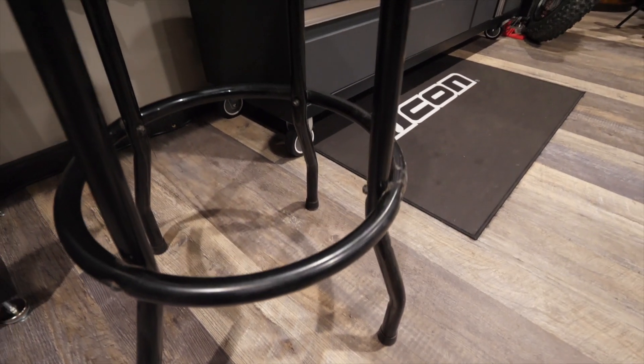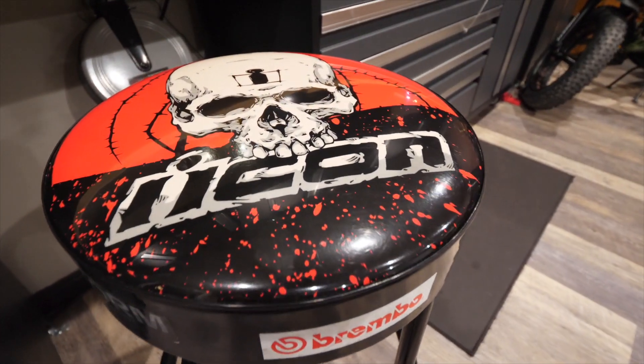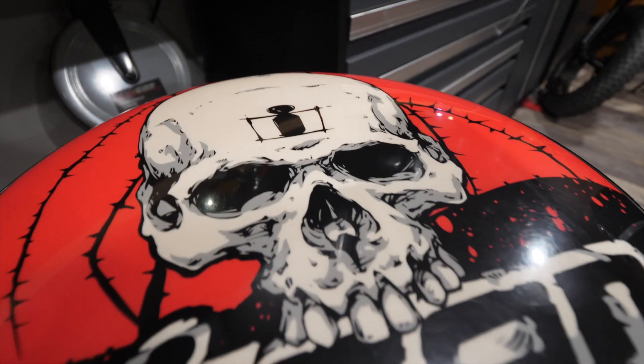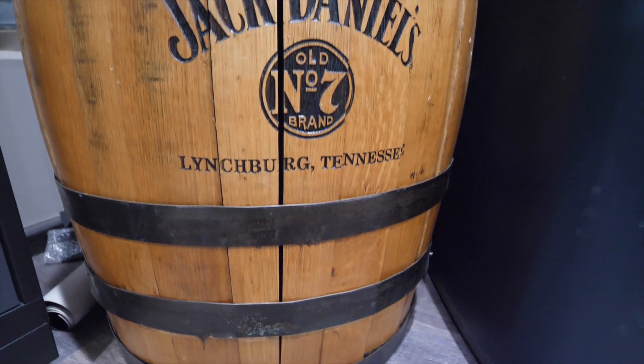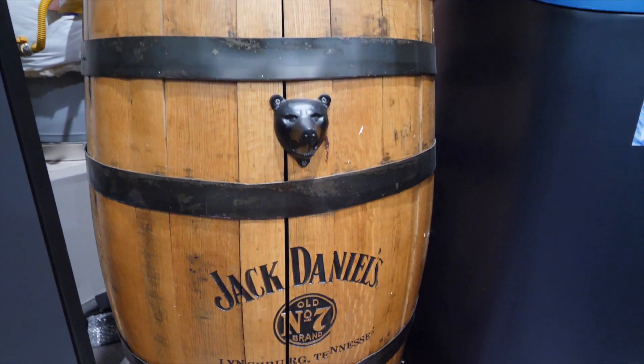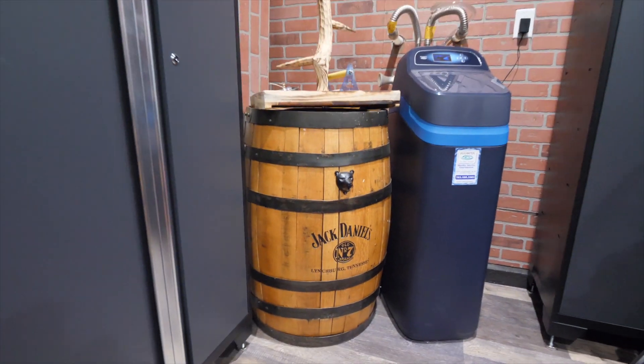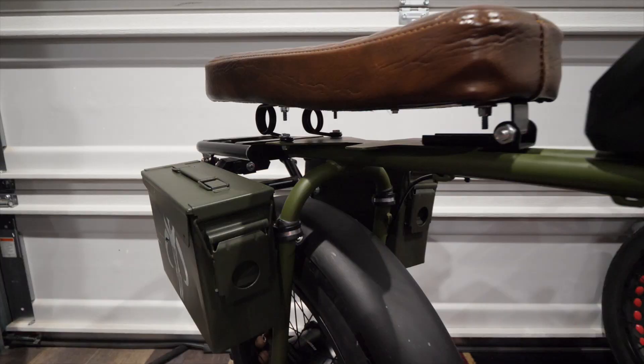Back in the day, Icon Motorsports released these limited edition bar stools — I'm glad I snagged a couple because they're not available anymore and they make a great addition to the garage. Some of you may know that Jack Daniel's has been a partner with Indian Motorcycles on some things, so I managed to score this cool whiskey barrel — brought it home and it helps fill the corner pretty nicely.